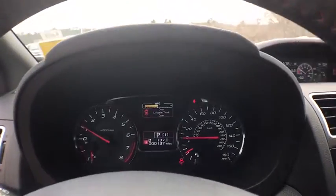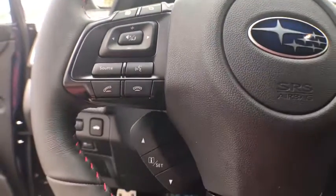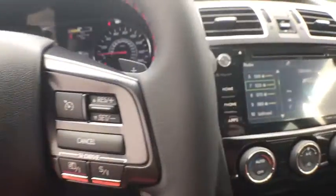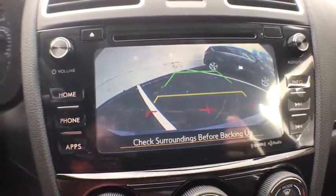Power windows, security system, CD player, heated front seat, rear window defroster, electronic stability control, trip computer, remote keyless entry, brake assist, power moonroof, panic alarm. Wouldn't you look great in this vehicle?